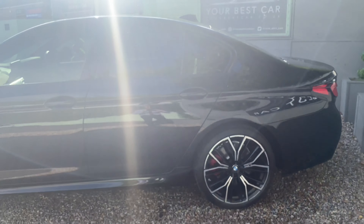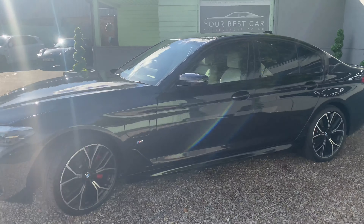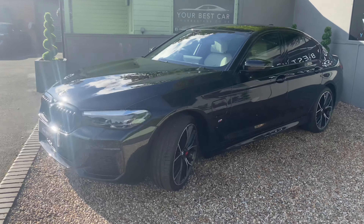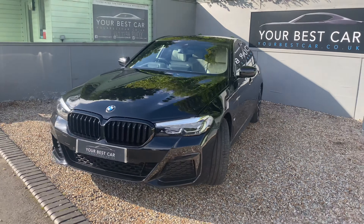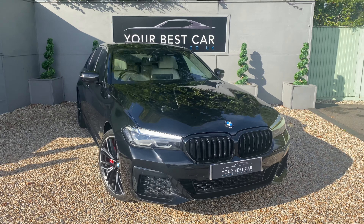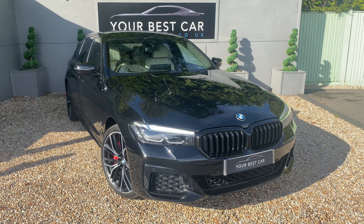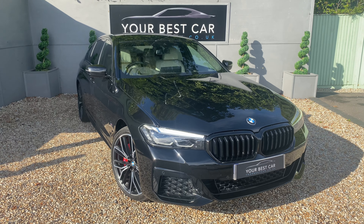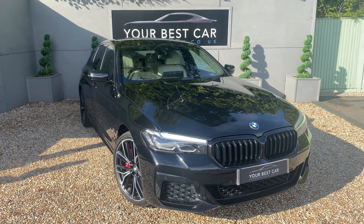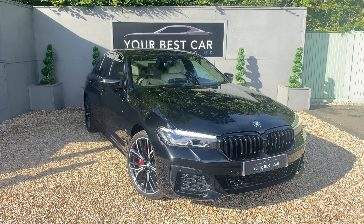Here we've got another side profile of the car. The sun has just peaked out again so the black as well as the diamond cut wheels are looking fantastic. All of the specifications will be in the description either on Autotrader or on the website which is yourbestcar.co.uk. If you're interested in the car you can give us a call on 01580 712 115, or you can send us an email at sales@yourbestcar.co.uk.